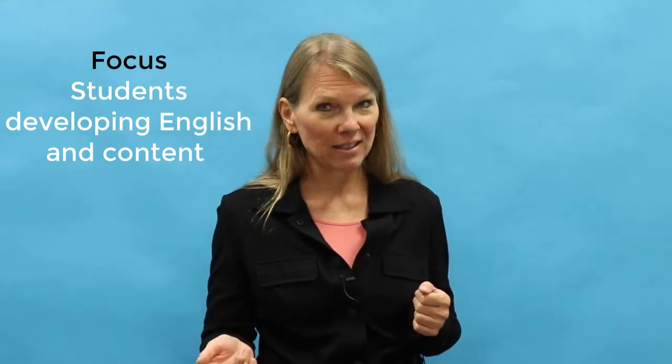I recommend that you keep these goals in mind when you plan and teach your EMI courses. Remember that the focus is on students developing English and content, and that they will use this English in their future careers. This is an important part of EMI instruction. These courses should be very practical for your students.